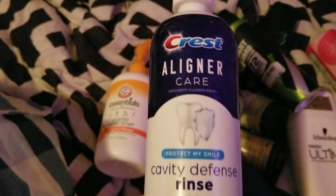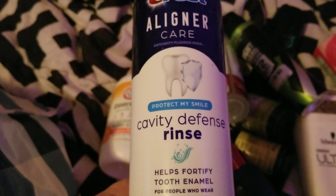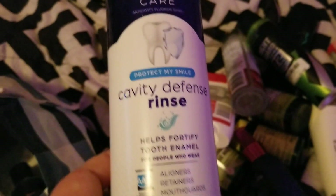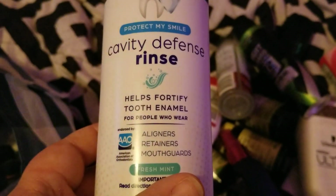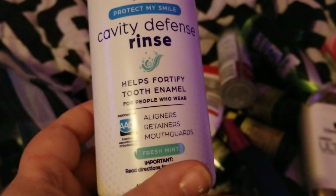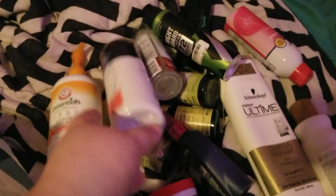I finished up this Crest cavity defense rinse. I think this is mostly for retainers and stuff, but it was on sale at Ollie's. It's a mouthwash in a fresh mint scent, so I used it and it worked good, so I would repurchase it.